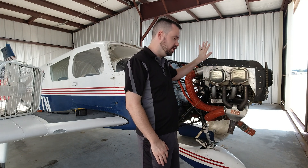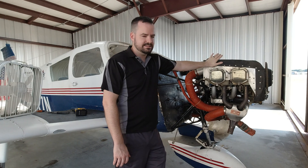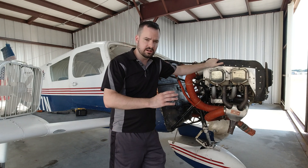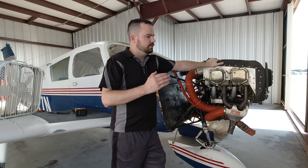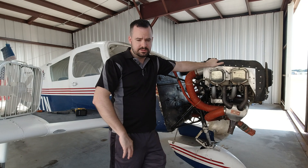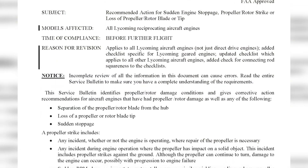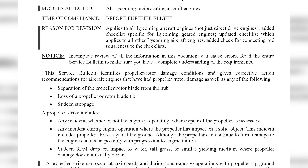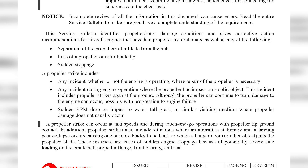Here with the Lycoming O320 Echo 2 Alpha, this particular engine, along with a lot of Lycoming engines — there are a few exceptions — when you have a prop strike, it defines it in different bullet points, and I'll show it here on the screen for you. You can see the different bullet points here regarding what is considered a prop strike according to Lycoming, and then eventually by the FAA.